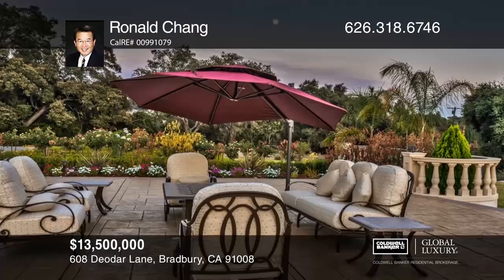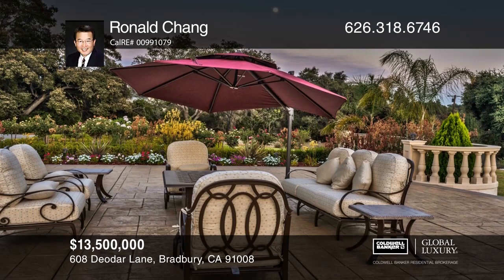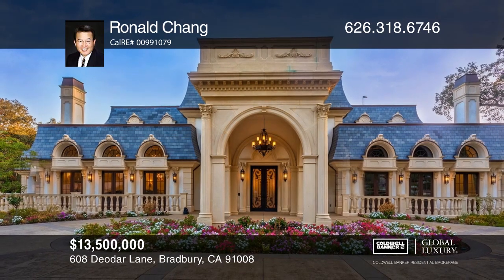Three fireplaces warm the home, with park-like grounds featuring a koi pond, mature trees, tennis court, a pool, and a spa. Don't wait — schedule a tour with Ronald Chang before it's too late.